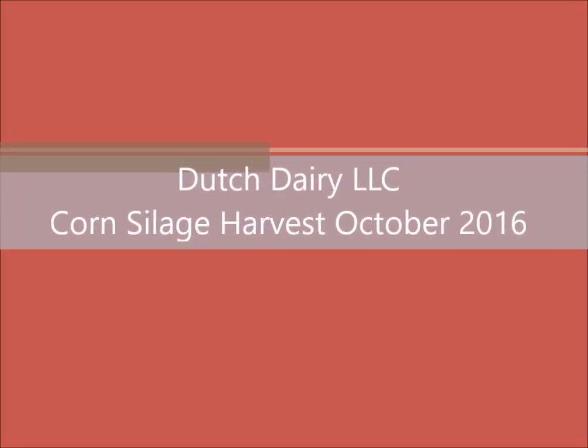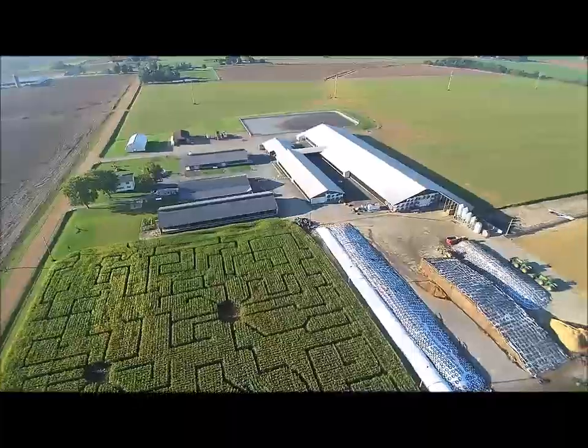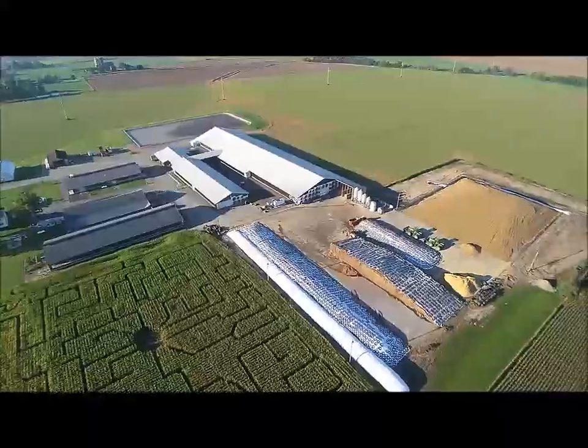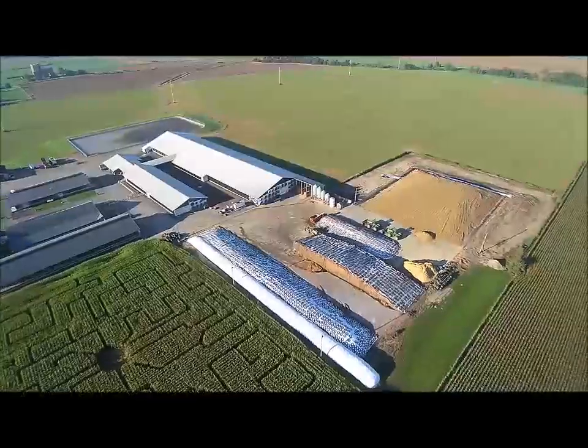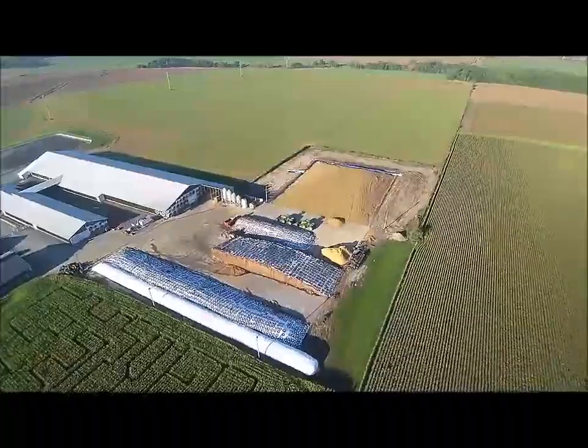Here we're going to be looking at a video of our corn harvest for Dutch Dairy in Thorpe, Wisconsin. Overlooking this video, you can see below the FSA corn maze is in the cornfield near the road. You can see the golden color that is our corn silage pile for this year. It's not quite covered — we're still in the middle of harvesting at this point.